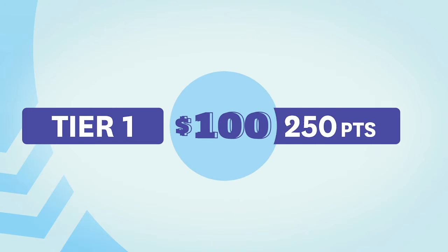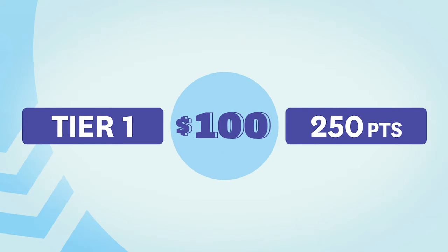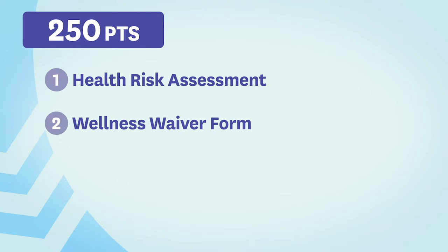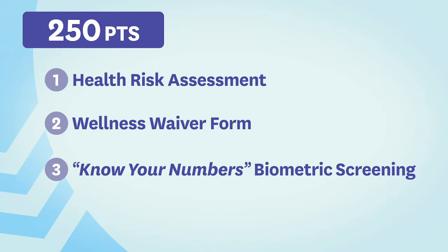Tier 1 is worth $100 for completing 250 points. To achieve 250 points, you need to do three simple things: complete a health risk assessment, submit your wellness waiver form, and have a know your numbers biometric screening, which can be done on campus or with your own primary care physician.